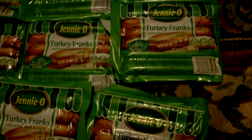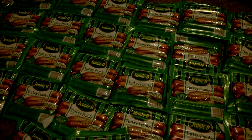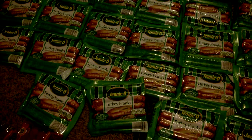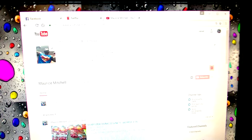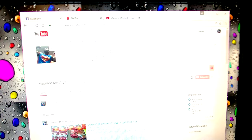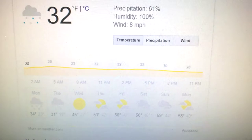We're going to go ahead and go on to the next section here — a nice little food section. Jenny-O provided me with a whole lot of turkey franks. Yes, I'm going to go ahead and freeze these after I'm done with this video. It's actually 37 degrees where I'm at, so if I were even to leave them outside they would be all right. Let me go ahead and check the weather — oh yes, 32 degrees, which is freezing. I'm going to go ahead and leave these outside and they'll be all right.